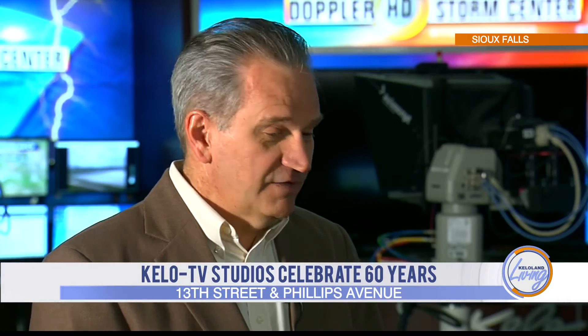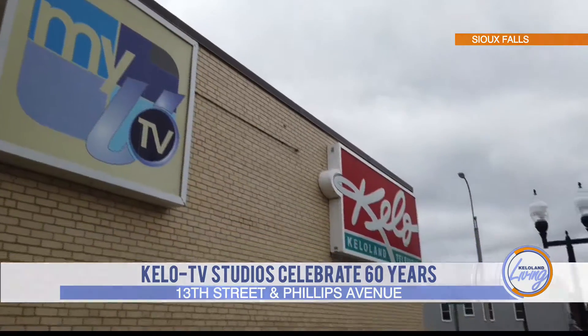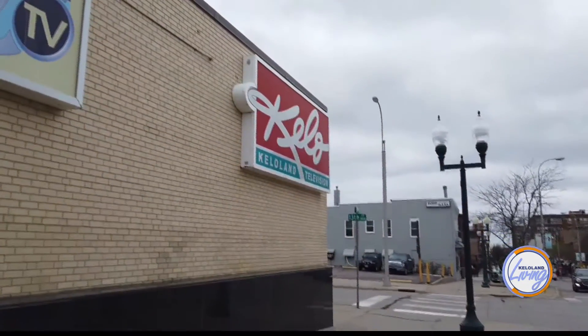What do you see for the future of this building? We're going to continue to be here because we love being in downtown Sioux Falls. We've taken very good care of this facility — it's in great shape and we'll be here for many years to come. Thank you so much, Paul, for joining me today.